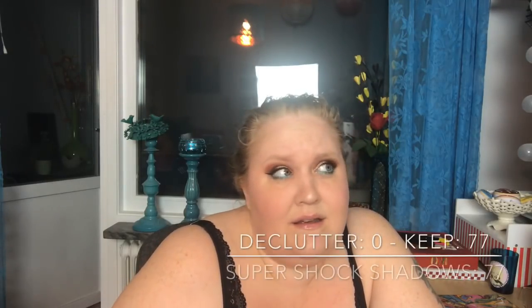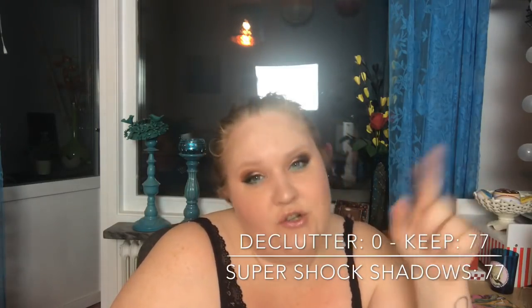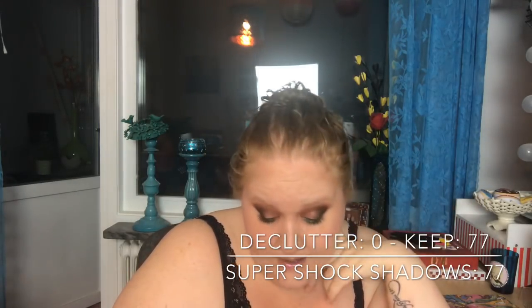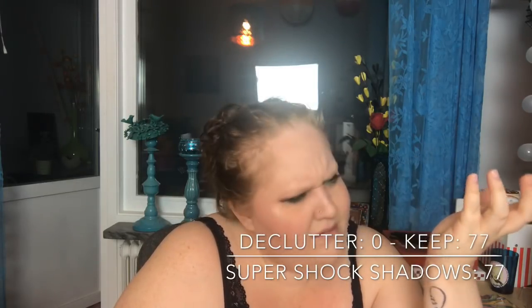Super shock shadows get their own category. I have 77 ColourPop super shock shadows — I've shown them all in a previous video — and I didn't declutter any, so I still have all 77.